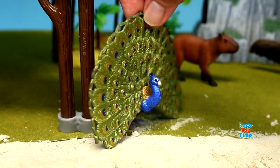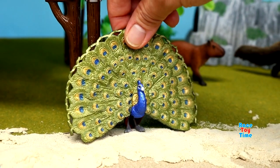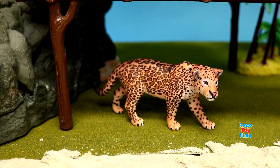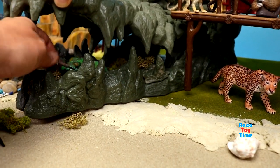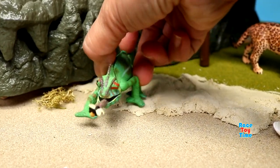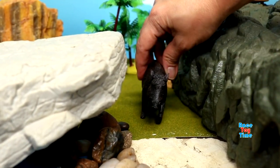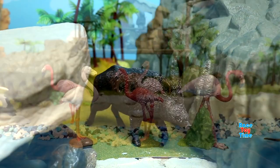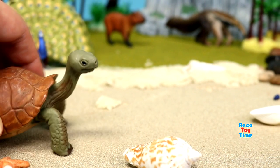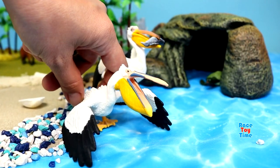Here's a peacock, a jaguar, ooh here's a chameleon, a wild boar, flamingos, giant tortoise, pelicans.